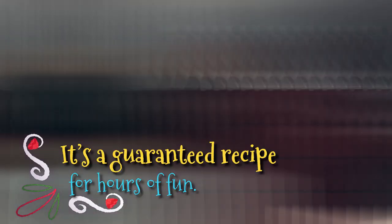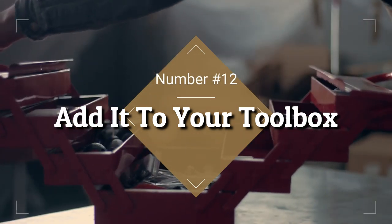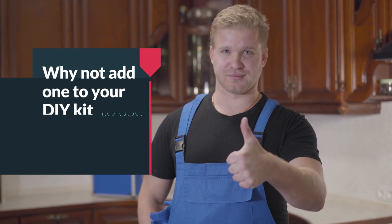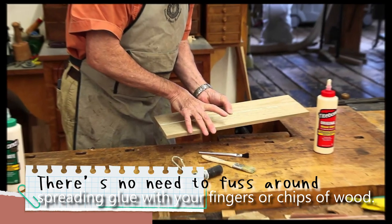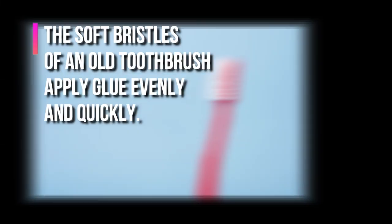12. Add It To Your Toolbox. It's not just your kids who can use an old toothbrush for applying and spreading various art materials. Old toothbrushes are great for gluing and avoiding a mess, so why not add one to your DIY kit to use as a glue spreader? You can use a toothbrush to apply glue to boards for edge gluing. There's no need to fuss around spreading glue with your fingers or chips of wood. The soft bristles of an old toothbrush apply glue evenly and quickly.